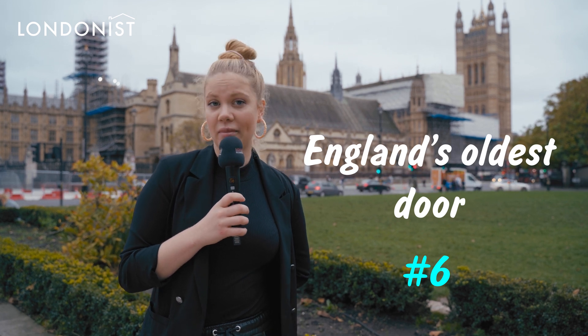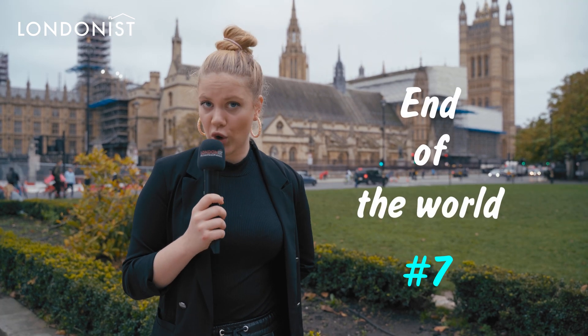England's oldest door: an oak door by the chapter house was recently stated to be England's oldest door.